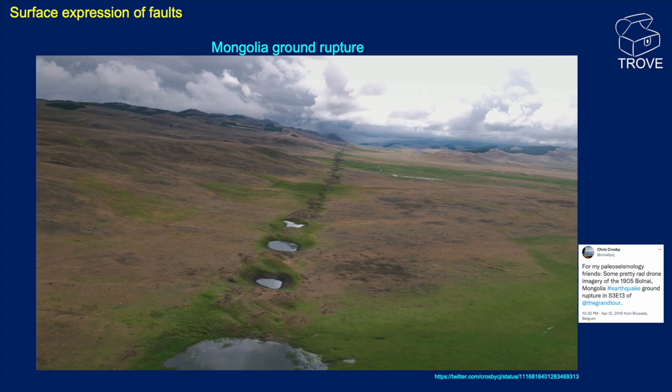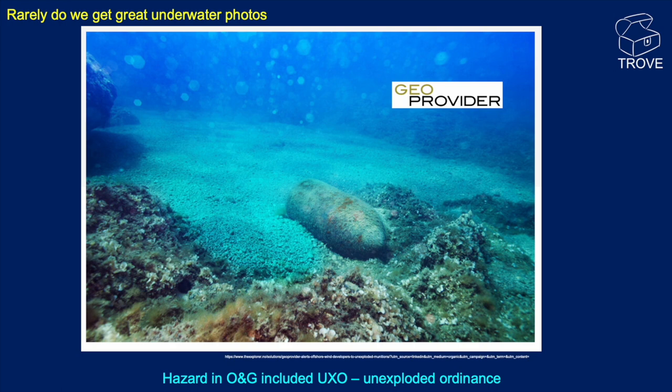We did find just one photograph of a drilling hazard, and this one caught our eye — posted by GeoProvider. These are the sort of hazards that occasionally, when drilling offshore, we encounter: unexploded bombs, torpedoes, mines, whatever they might be. But there's a photograph of one.